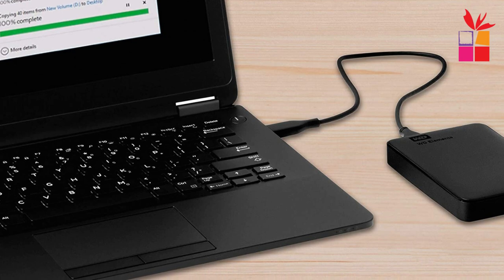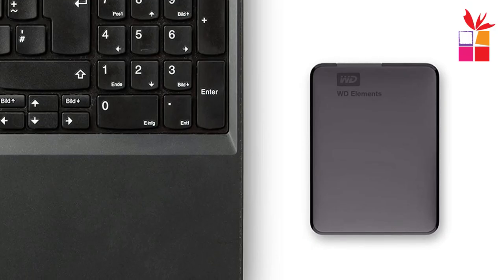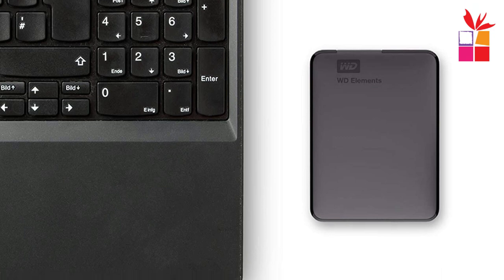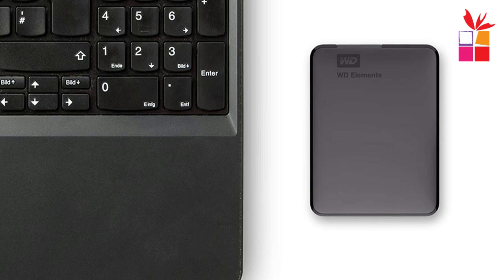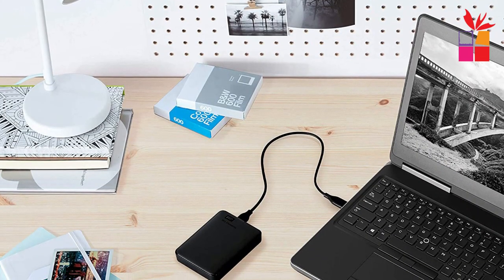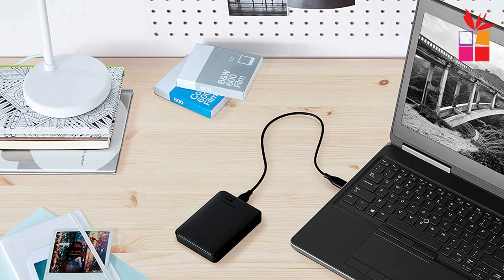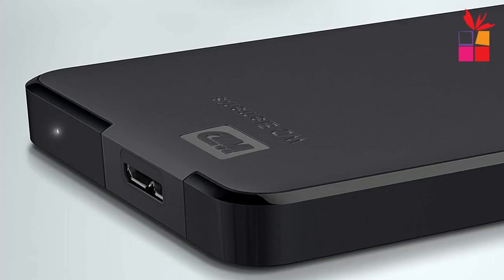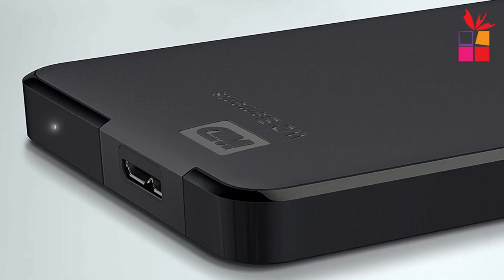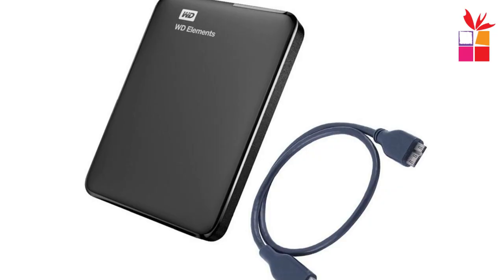One of the standout features is its compact and portable design. The 2.5-inch form factor makes it highly portable, allowing you to easily carry it wherever you go. Whether you need to transfer files between devices or simply want to expand your storage capacity, this external hard drive is a convenient solution. The hard drive is powered directly through the USB connection, eliminating the need for an external power source, making it a practical choice for individuals who are always on the move.